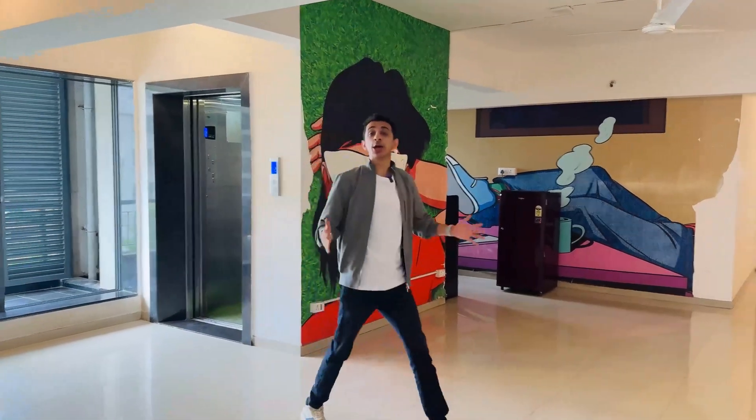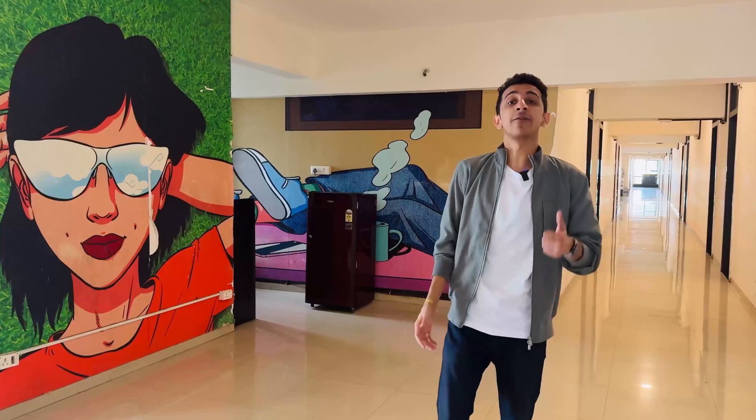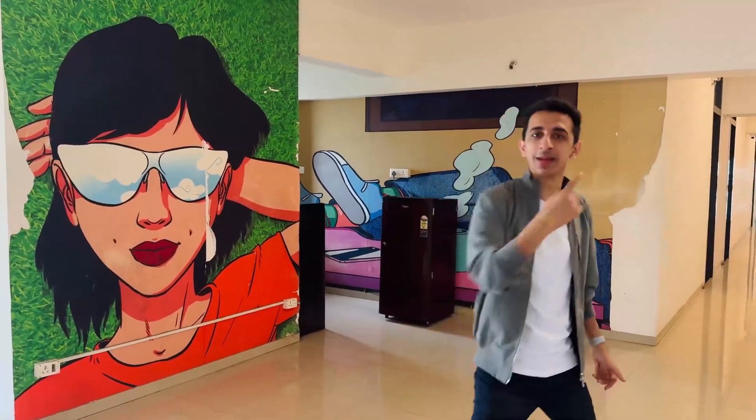Before I give you a tour of the rooms, this is the common corridor area. Each of the corridors have a fridge, a microwave, proper WiFi and a water dispenser.